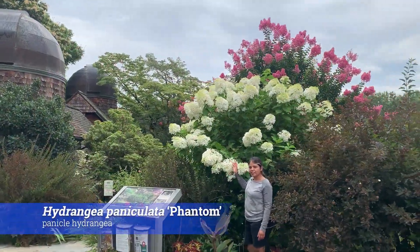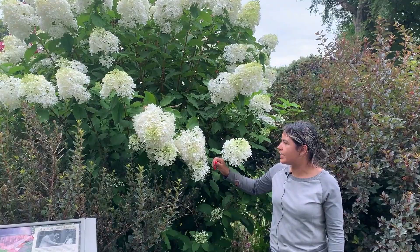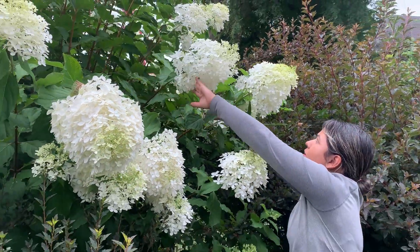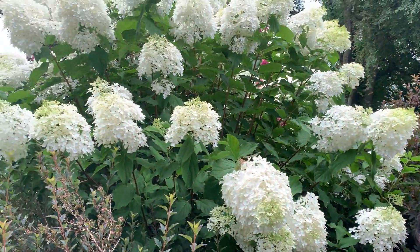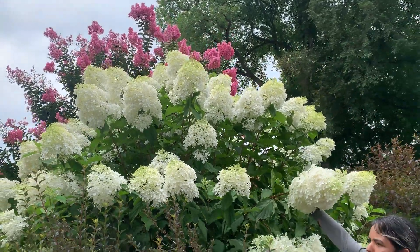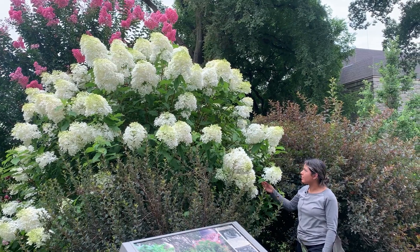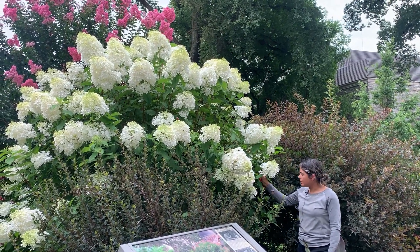Right behind me I have Hydrangea paniculata 'Phantom'. This is one that Rowan covered a few weeks ago when he did his tour, so it wasn't completely open then, but just look at those huge beautiful flowers. The Phantom has one of the biggest flowers from the paniculata group. Once they mature and get bigger they start flopping a little, but even with their floppiness they are beautiful and spectacular. Phantom is a must-have, but it does need some room in the garden.